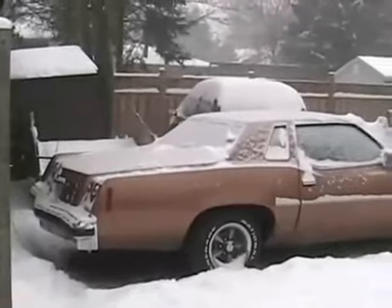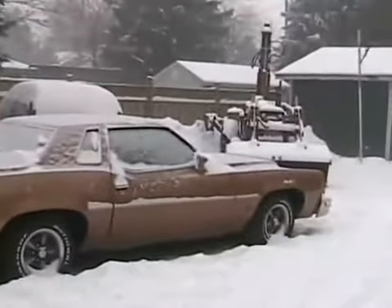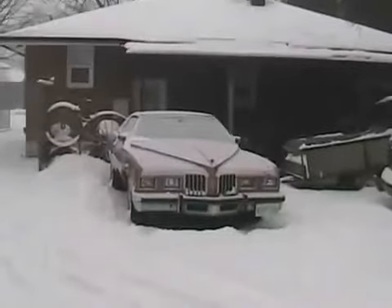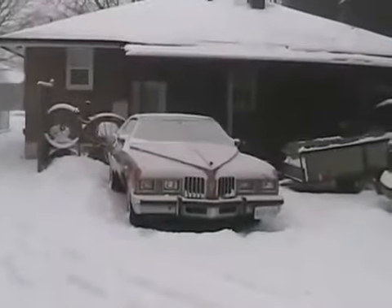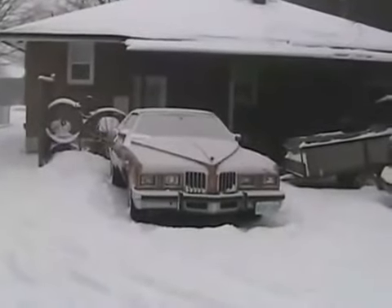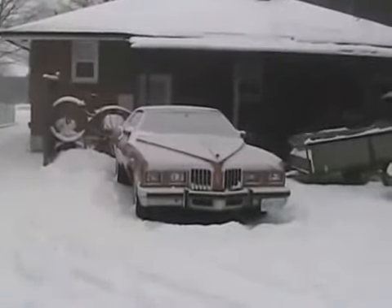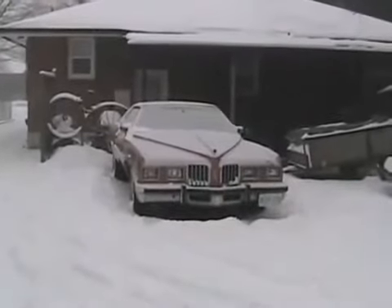We have a '77 Grand Prix with a 301 V8 Pontiac motor. It's not mine — one of the people I grew up with inherited it when his father died. It's got low miles, and the only things done to it are new tires and a new paint job.